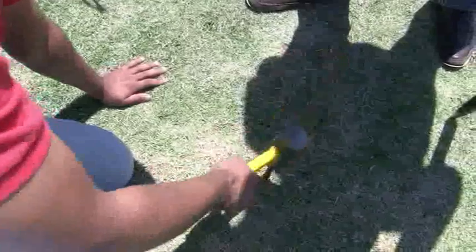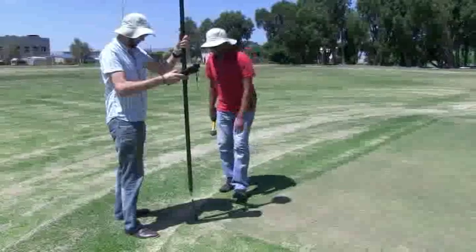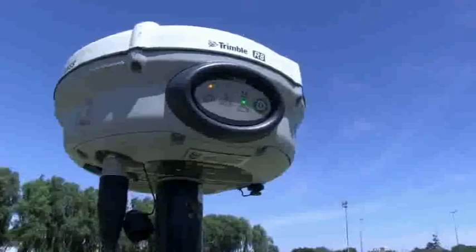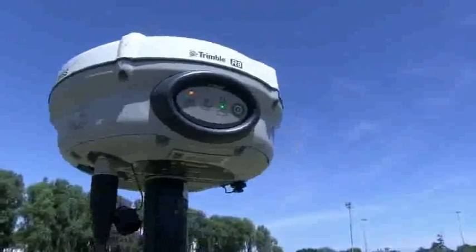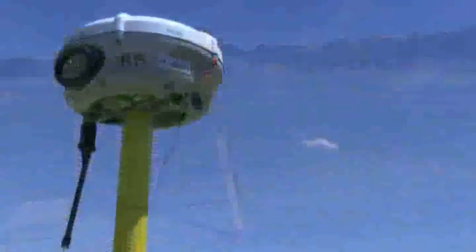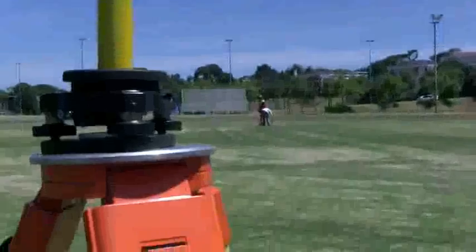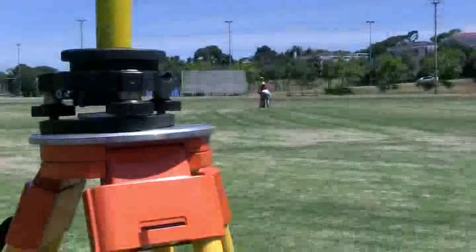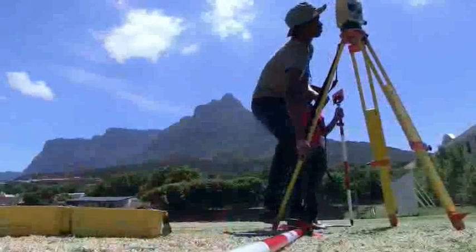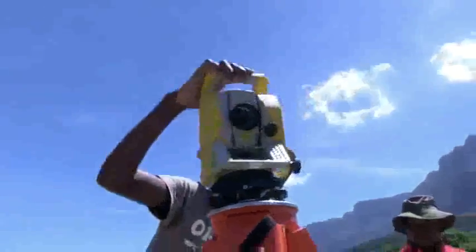Technicians specializing in land surveying undertake tasks relating to the establishment of townships, property and boundary lines. They assist professional surveyors with maps, notes and title deeds. They survey the land, check the accuracy of existing records and prepare legal documents such as title deeds.